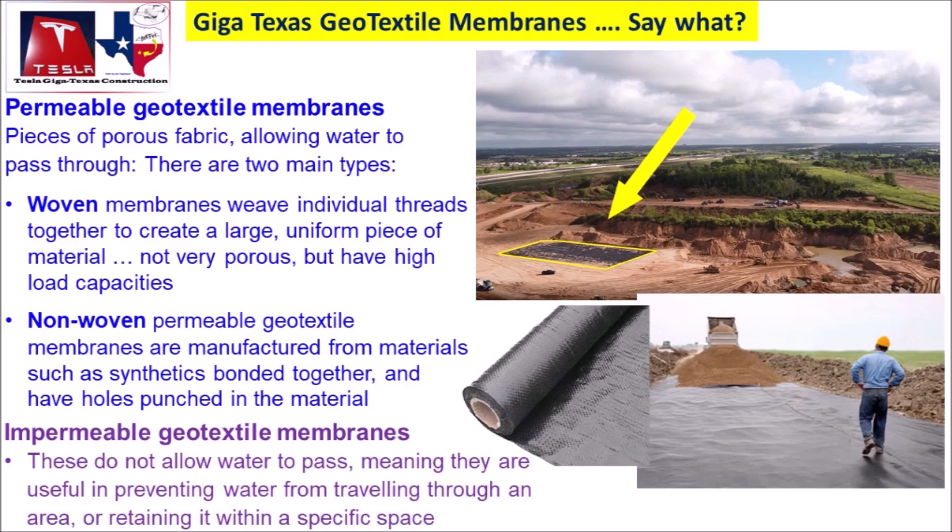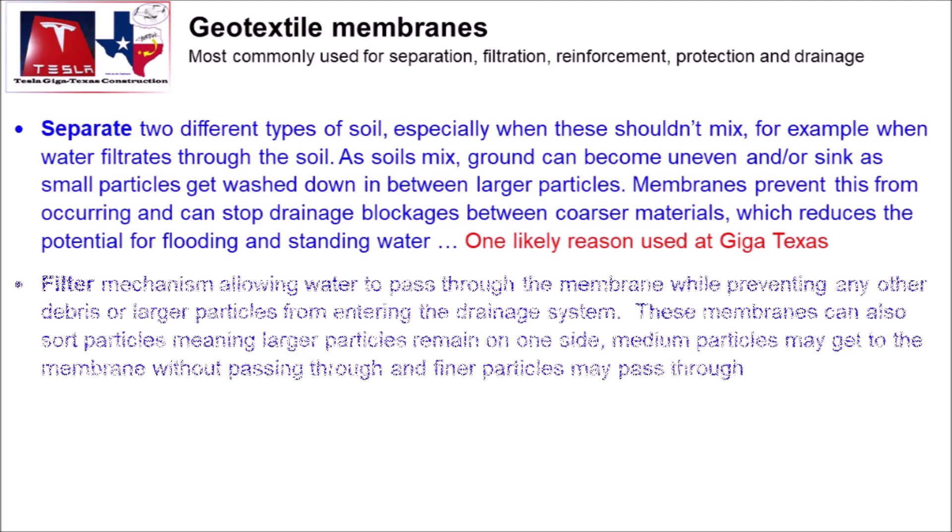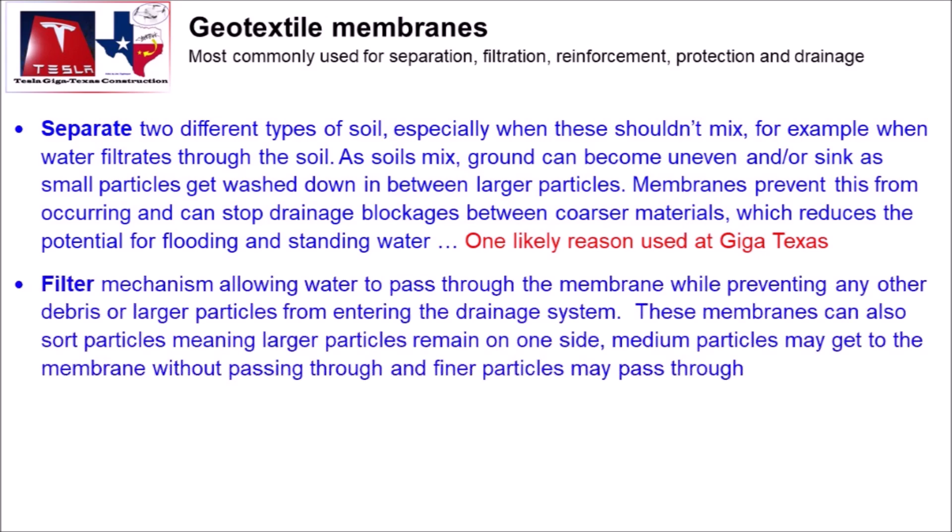We follow along some earth movers to see the work that they are doing — you will all see this in the accompanying video from Joe. Thank you very much to Joe and everyone who lives in the area or sends us information from Giga Berlin, Giga Texas, and Giga Shanghai. We greatly appreciate your help and input.